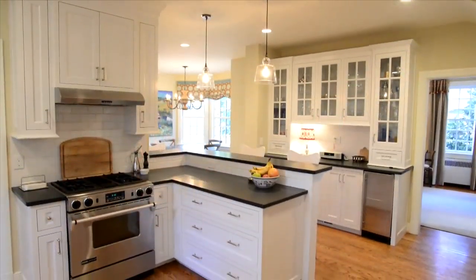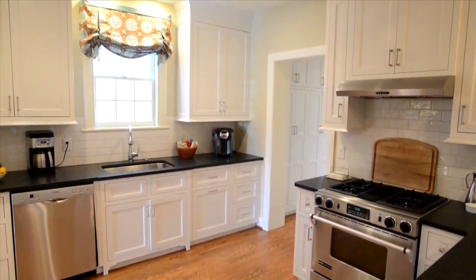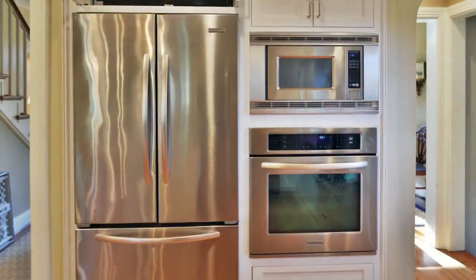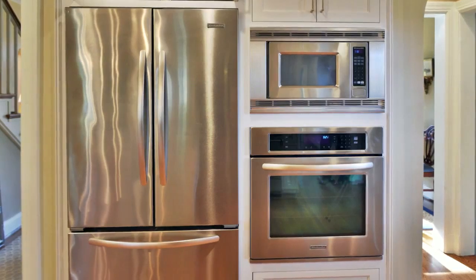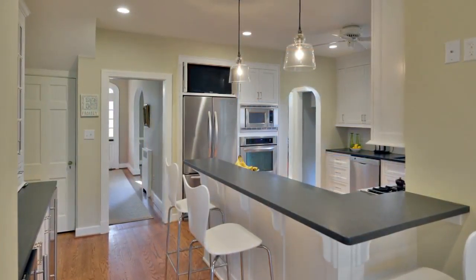Designer kitchen with white flat panel cabinets and banks of drawers. Jenn-Air stove with updraft hood, dishwasher, deep stainless sink, wall oven, microwave, and French door refrigerator. Breakfast bar and breakfast area.